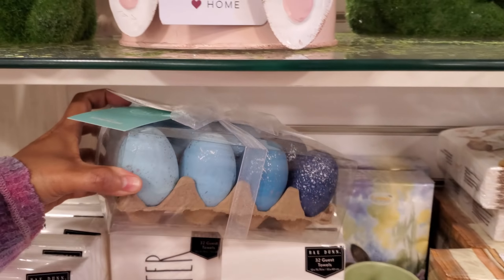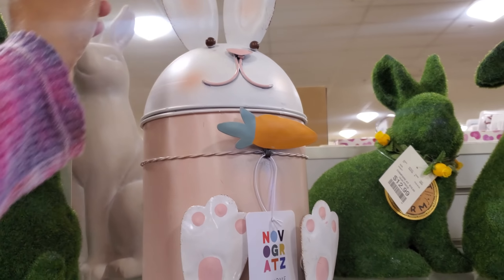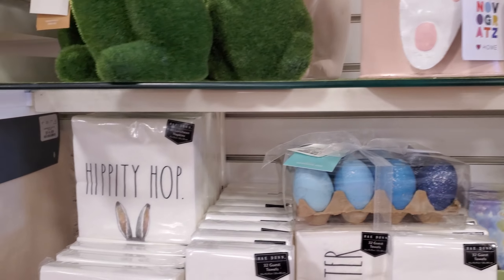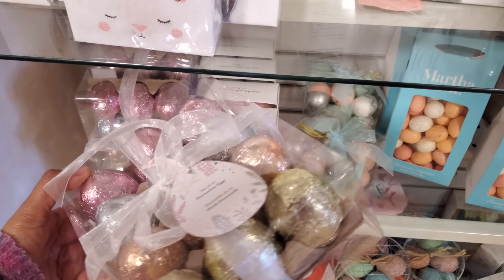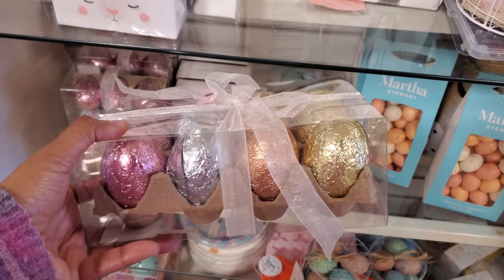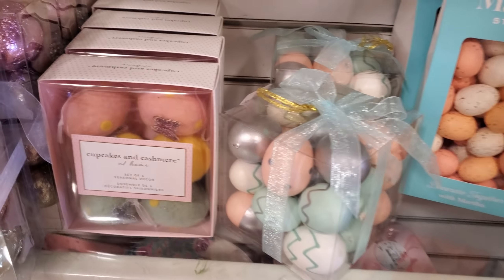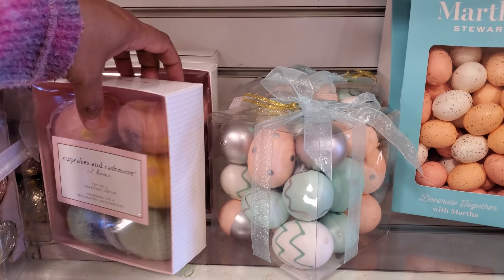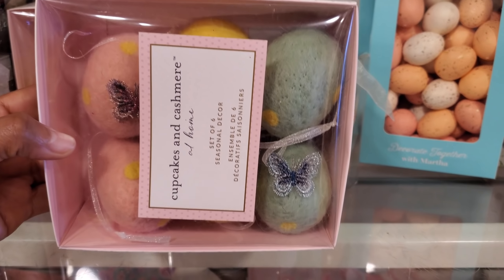By Martha you have your galvanized little tin - looks like a cookie jar. Look at his little feet. 'Hippity Hop' - are those chocolate? No, they're not - they kind of look like they would be chocolate eggs, right? Those are different. Cupcake and Cashmere set of 6 seasonal decor for $13. It looks like there's a little butterfly on them.